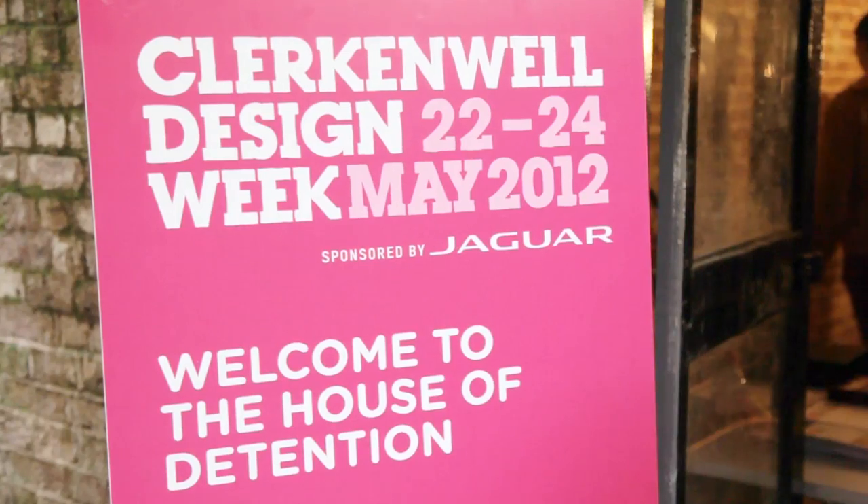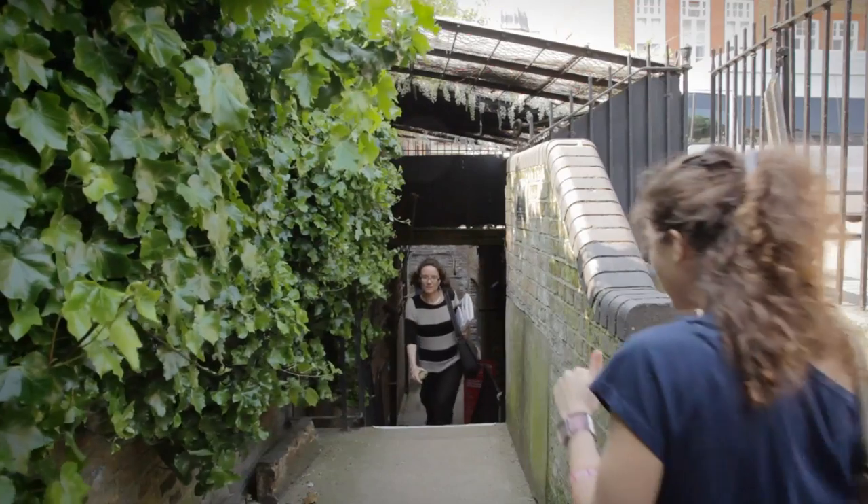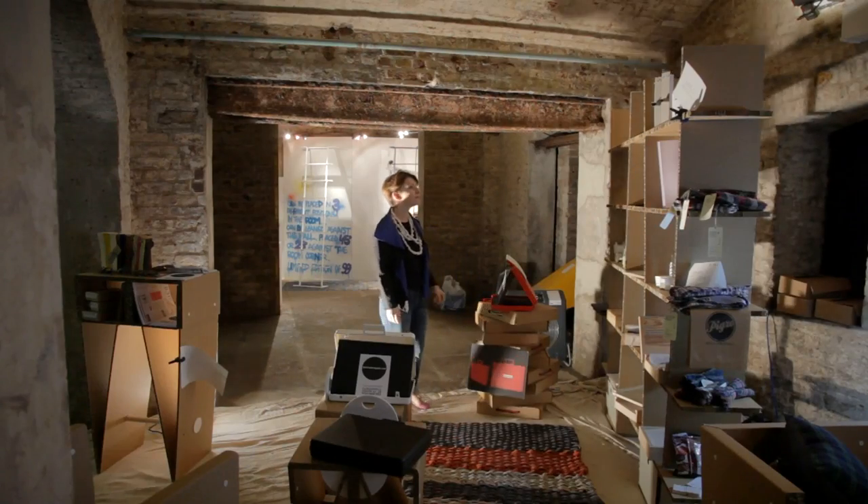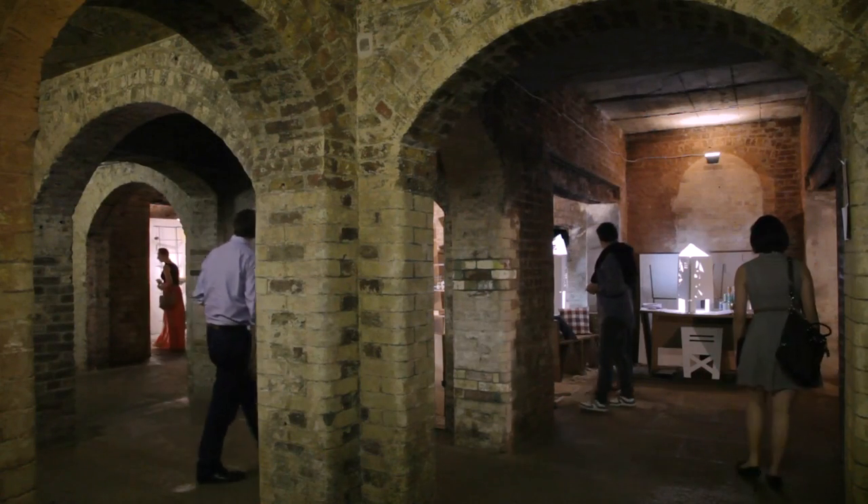We have, of course, the House of Detention, which is a Victorian underground prison. One of the most haunted places in Britain, apparently.